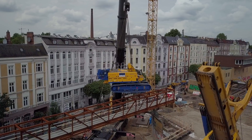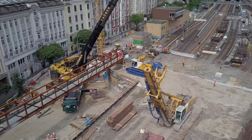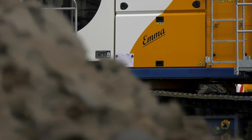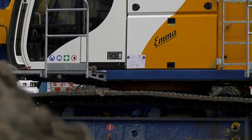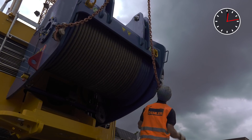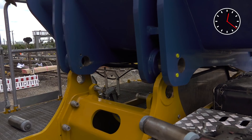May we present EMMA, a Bauer BG45. Powerful, robust and economical. EMMA is owned by our customer Demmler Spitz-Altiefbau and is currently being put into operation at a railway embankment site in Hamburg.